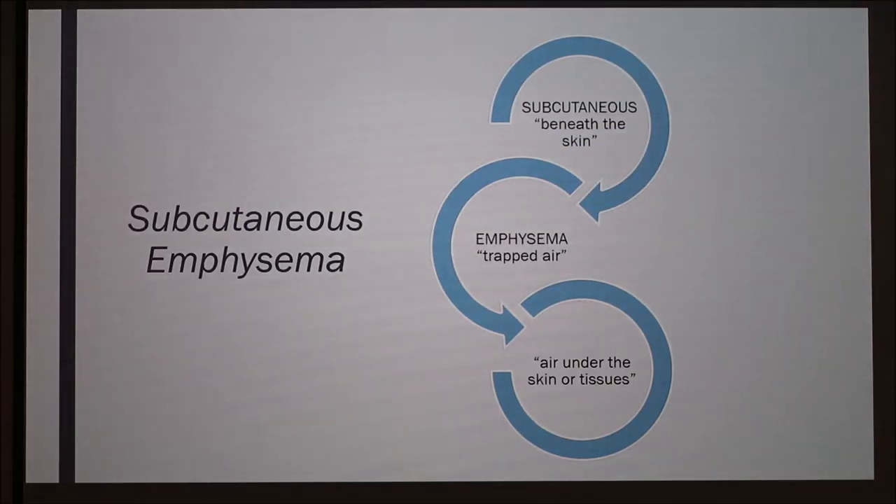Diagnosing the word subcutaneous emphysema is pretty self-explanatory: subcutaneous meaning beneath the skin, and emphysema meaning trapped air. You hear the word emphysema used generally, but that's the actual definition. Overall, it's just air under the skin or tissues.